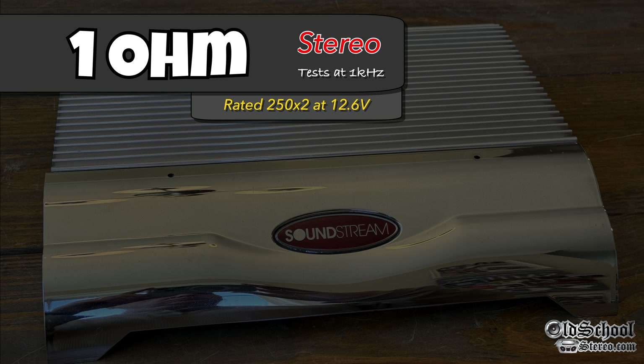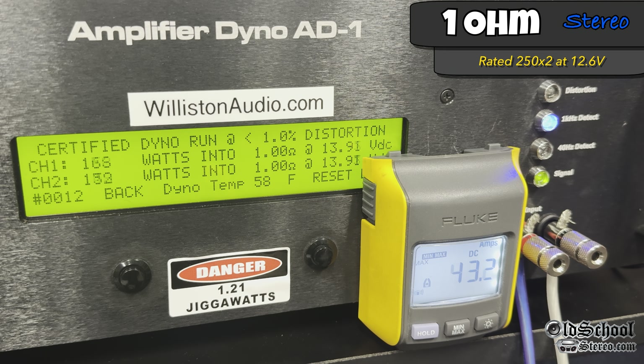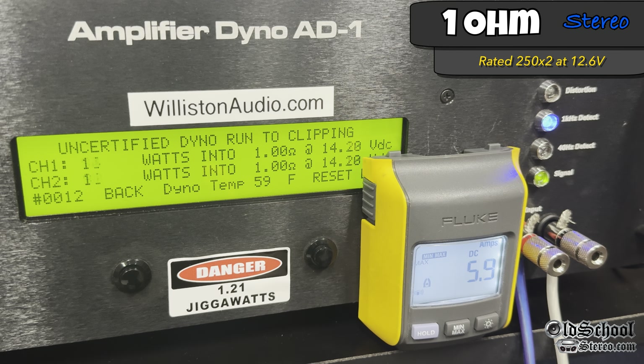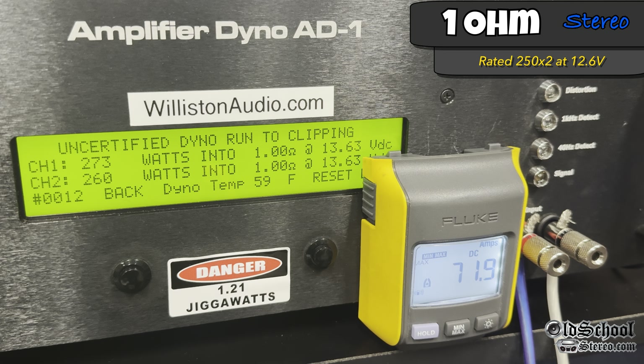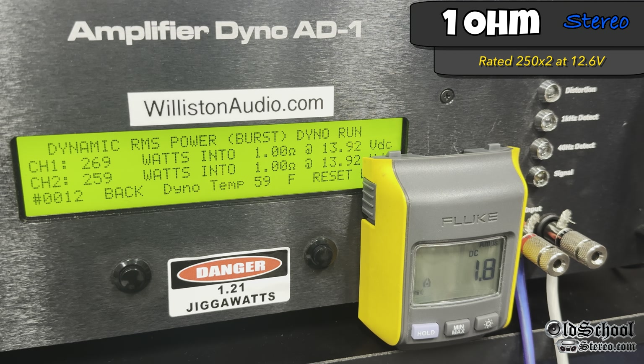Now the 1-ohm test, rated 250 by 2. Certified at 1 kHz — yes, we can do it. Right about 252 watts per channel average at 13.75 volts. Pushing up to the clipping point, we get a little bit more — 273 and 260 at 13.63 volts. Running the dynamic test, again this amp is not exciting between the three different modes — 269 and 259 at 13.92 volts.